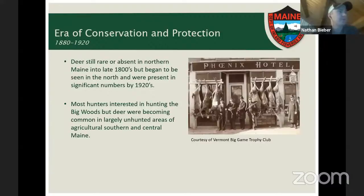Through the early 1900s, deer were still rare or absent in northern Maine, but they became present in significant numbers by the 1920s. Most Maine hunters and out-of-state hunters at that time were more interested in the big woods hunting experience in northern Maine and the western mountains, even as deer numbers were growing in southern and central Maine where most of our deer are today.